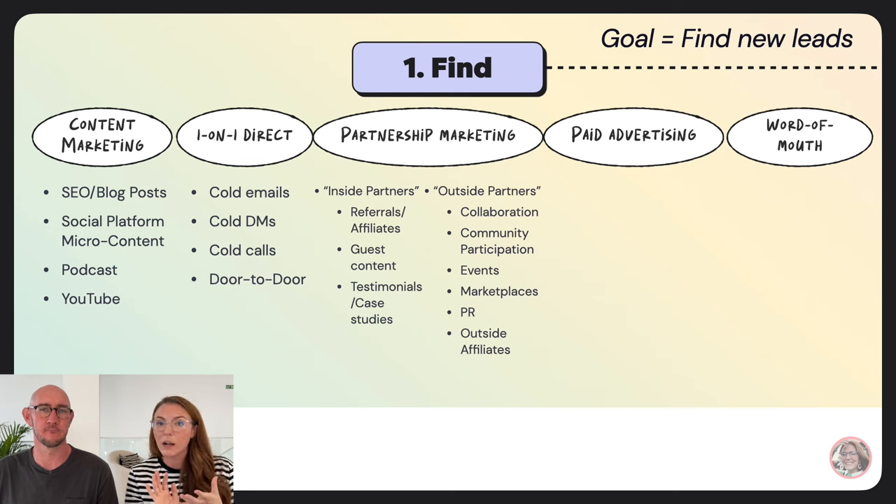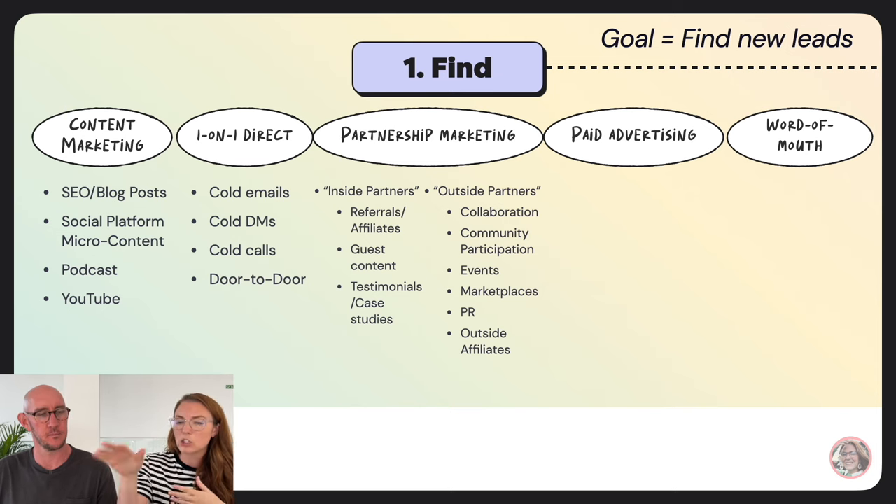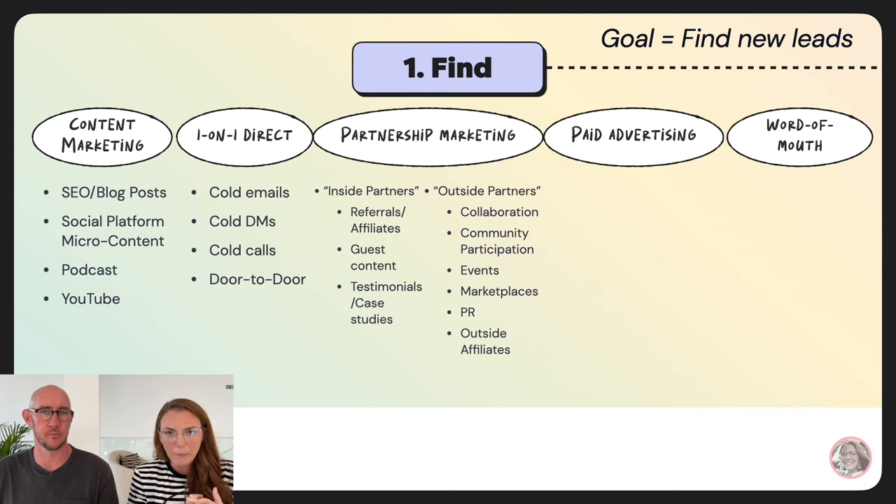Outside partners are people who aren't necessarily your customers but have already-built audiences you can tap. Things like collaborating with other creators, guest podcasting, summits, and community participation — just showing up in the Instagram comments of accounts your ideal clients also follow to build brand awareness. Events and marketplaces also fall here: on Etsy or Creative Market, you're using their audience to expose yourself to their traffic.